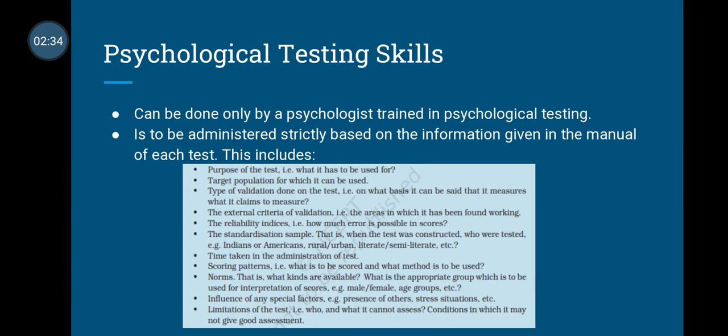Psychological testing must be done only by a psychologist who is trained in psychological testing. It is to be administered strictly based on the information given in the manual of each test.